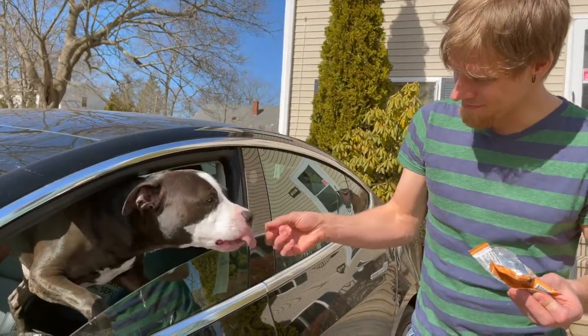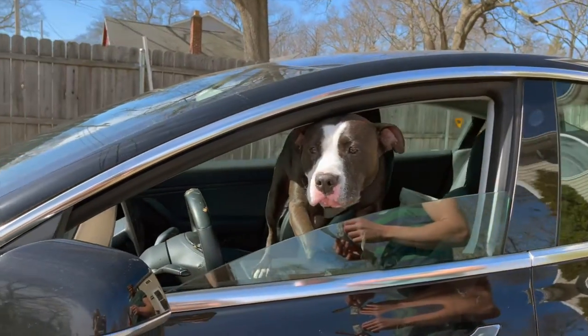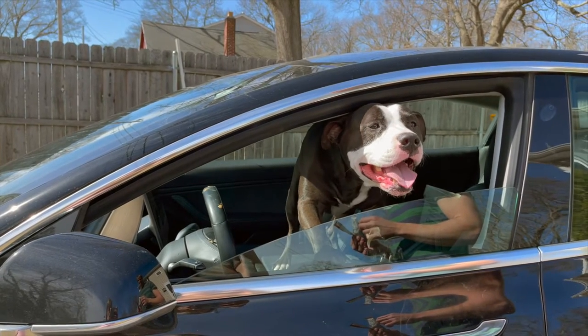Exo Protein Bars. Protein bars made with sustainable protein, fueled by cricket powder. So cute.